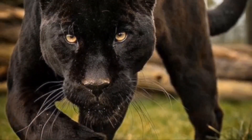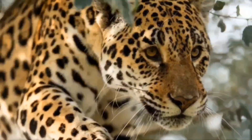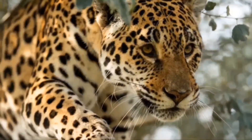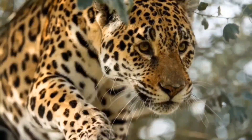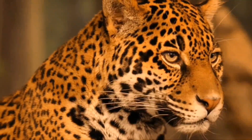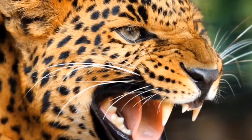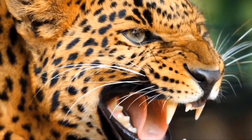Jaguars have broad, fur-soled paws, which make them the perfect silent stealth stalker. Yet despite their typically quiet demeanor, they are apex predators capable of amazing physical feats. They're well known to be great leapers and swimmers, and they can reach short bursts of 50 miles per hour.